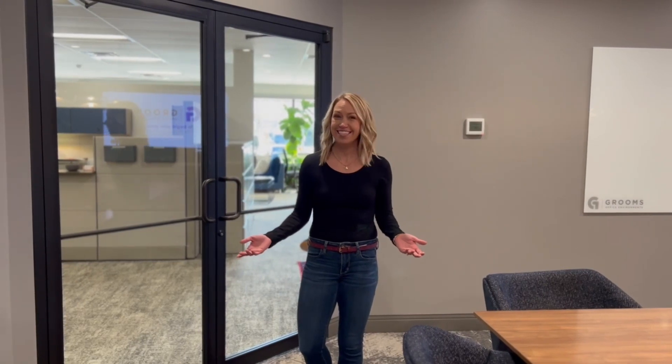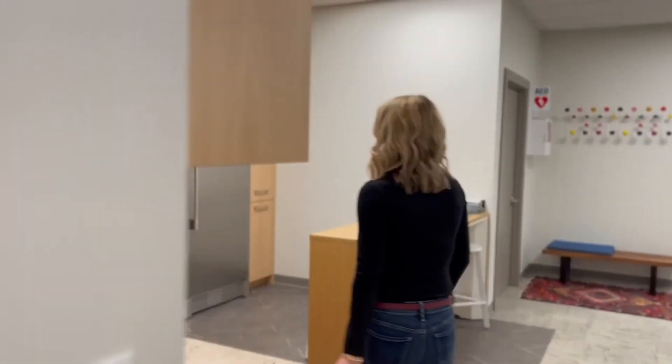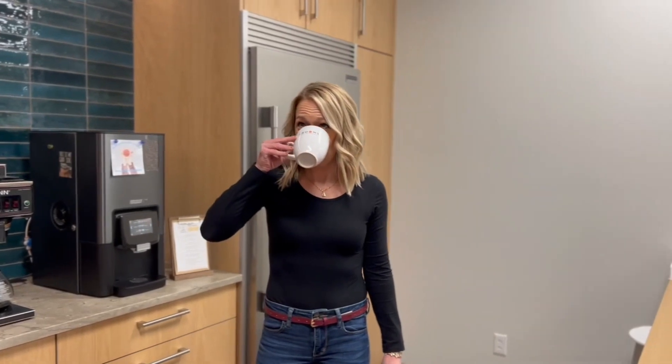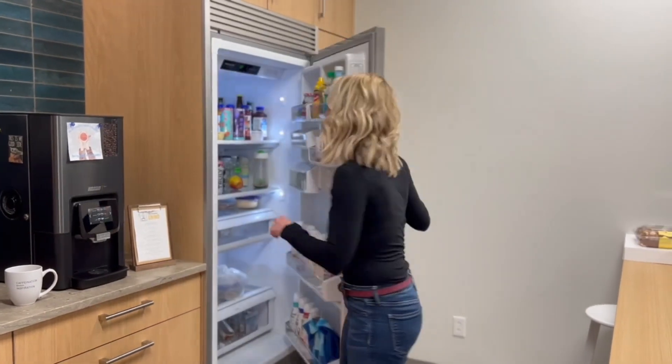Now we're going to go check out our kitchen, which is one of my favorite spots because I like to eat and I love coffee. Whether you're an employee here or just stopping in to check out our showroom, we always have a cup of coffee waiting for you. If you don't want coffee, we also like to throw a good party — we do keep a good stock selection, so if you're ever invited to a Grooms event, make sure you check it out because we truly have a good time.